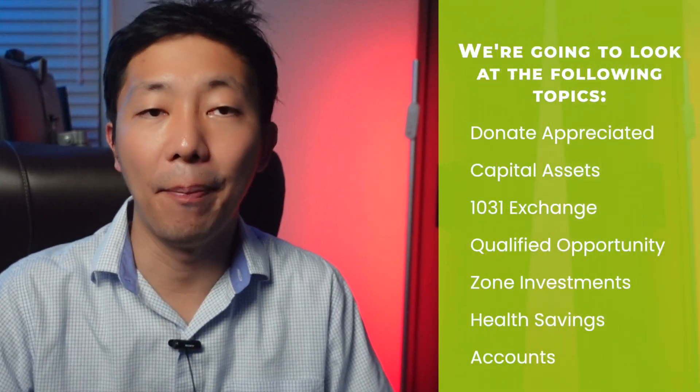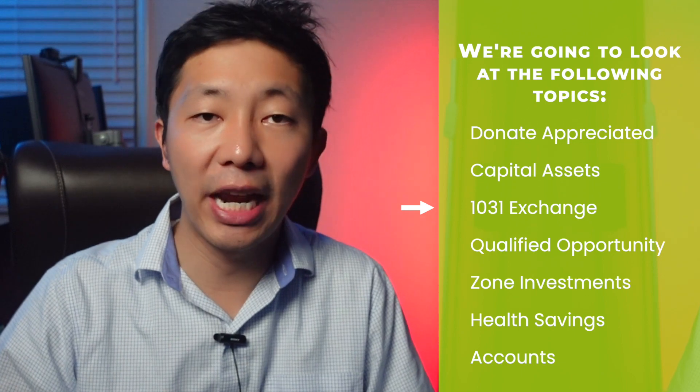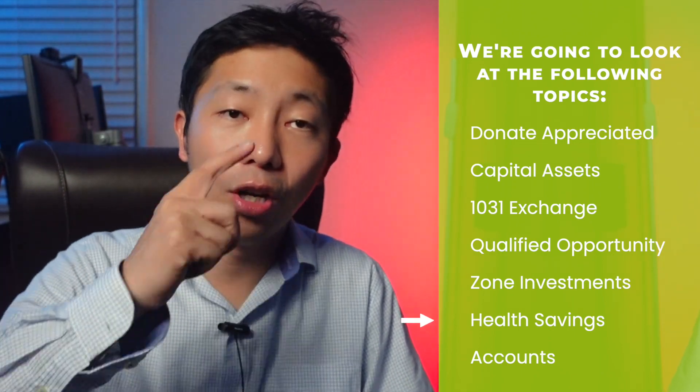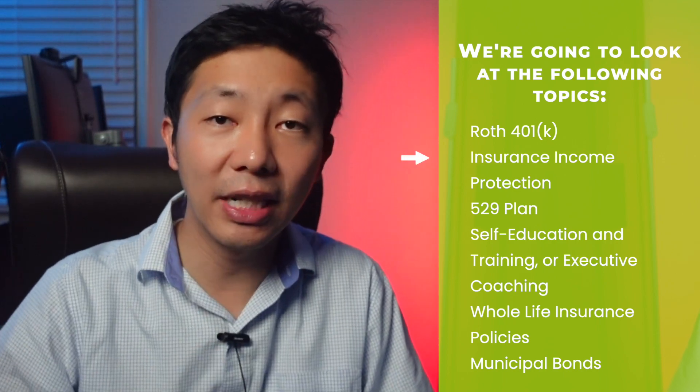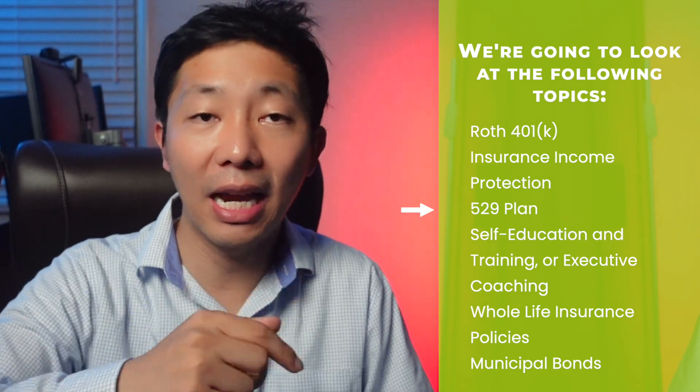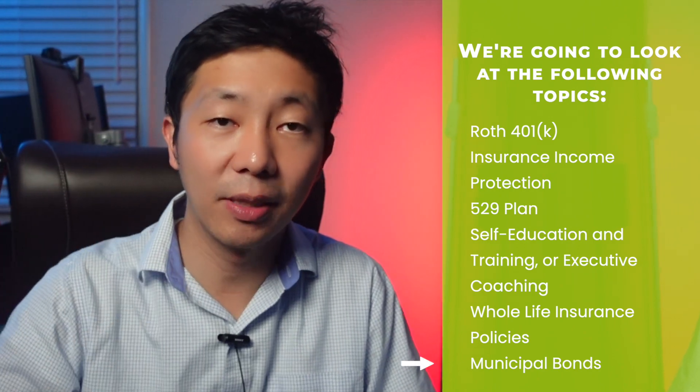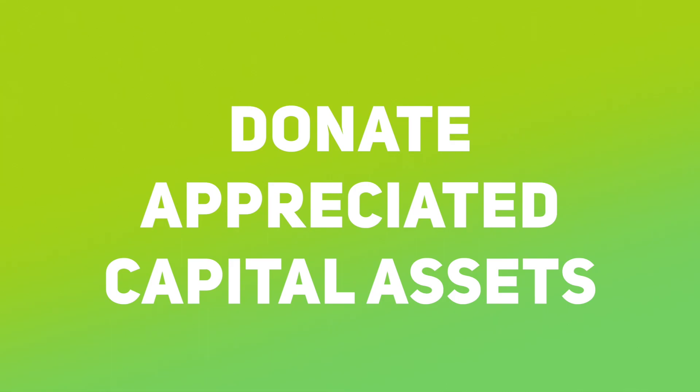We're going to look at the following topics: donate appreciated capital assets, 1031 exchange, qualified opportunity zone investments, health savings accounts, Roth 401k, insurance income protection, 529 plan, self-education training, whole life insurance policy, and municipal bonds. First, let's start with donating appreciated capital assets.